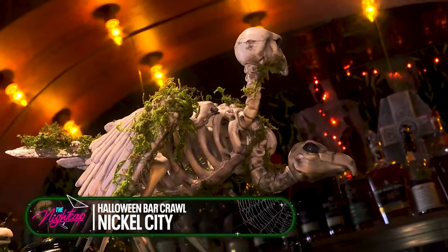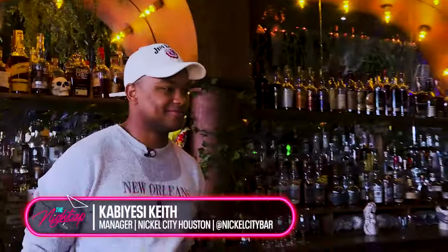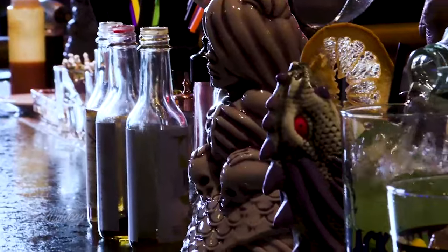All right, it is decked out — an entire menu, baby, here at Nicholas City with the Black Lagoon. I've got Kavi Yessi Keith, a manager here at Nicholas City, who's going to walk me through their offerings. This display — I love it. What am I looking at here?